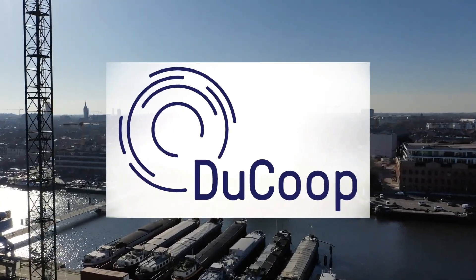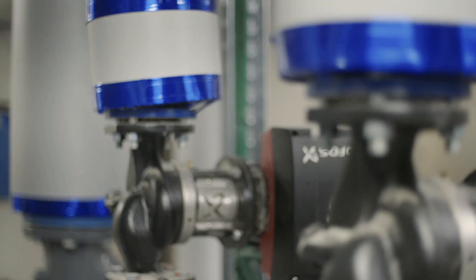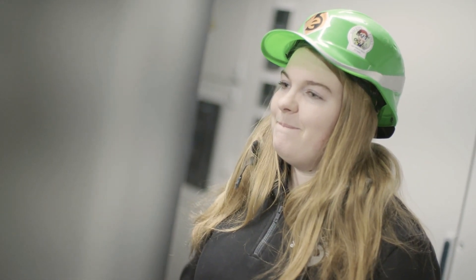Welcome to De Nieuwe Docken in Gent, the first circular district in Flanders. De Koop is a sustainability cooperative that realized pioneering innovative applications in De Nieuwe Docken and demonstrates circularity in real estate.